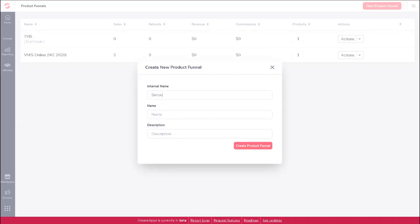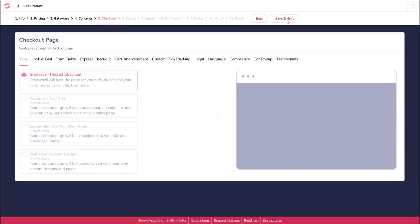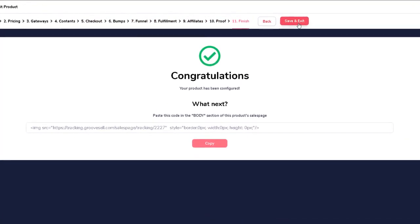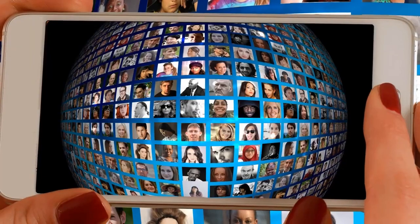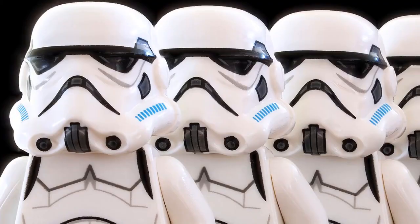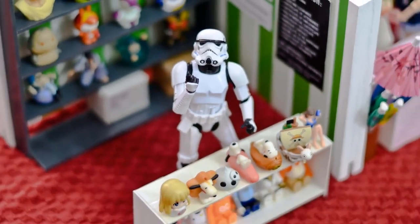Check this out. In just a few clicks, type in a few words, and in just a few minutes, you have your entire product funnel all set up and ready to start making new sales. Did I mention it works for both sellers and affiliate marketers? This means that an affiliate software is also built right in. Imagine having your own army of unlimited affiliates, all promoting your products for you, all absolutely free.